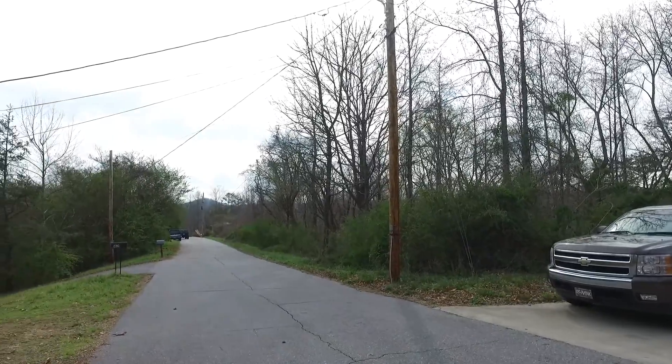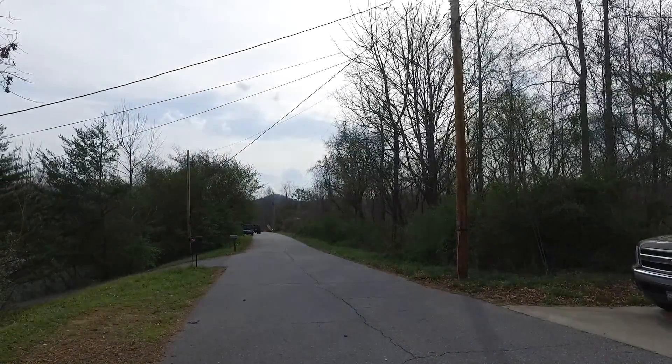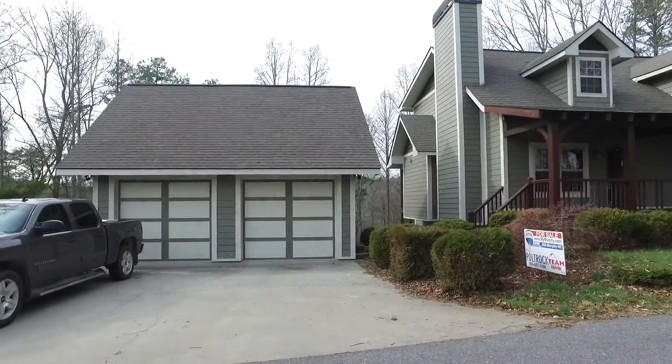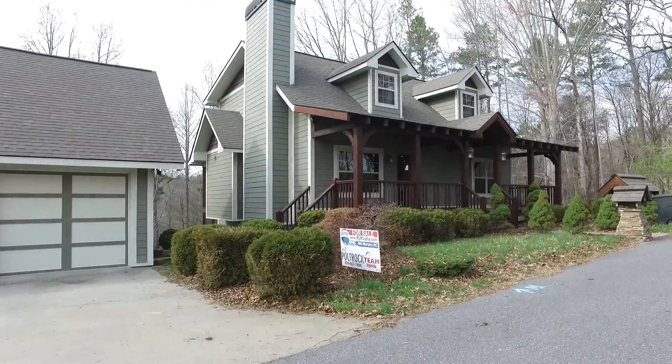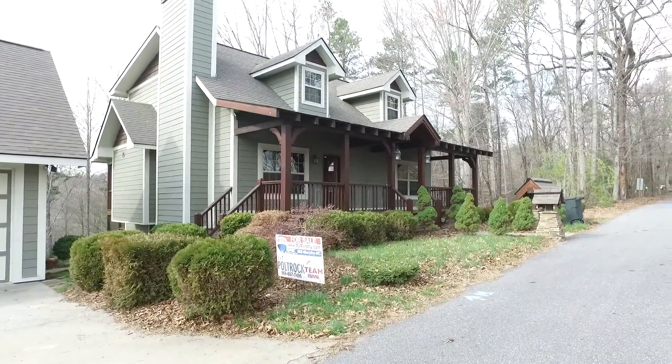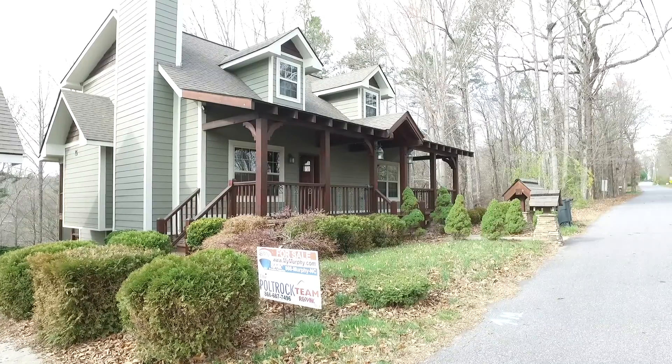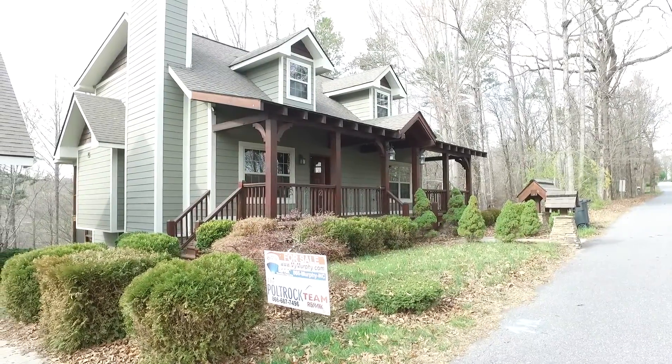We don't do any fancy editing or anything in our video walkthroughs. We just show you exactly like it is so you can see it firsthand. And if you're interested in this home, please don't hesitate to give us a call. You can message us, email us, or call us. Our toll free number is easy — it's 1-866-MURPHY-NC.